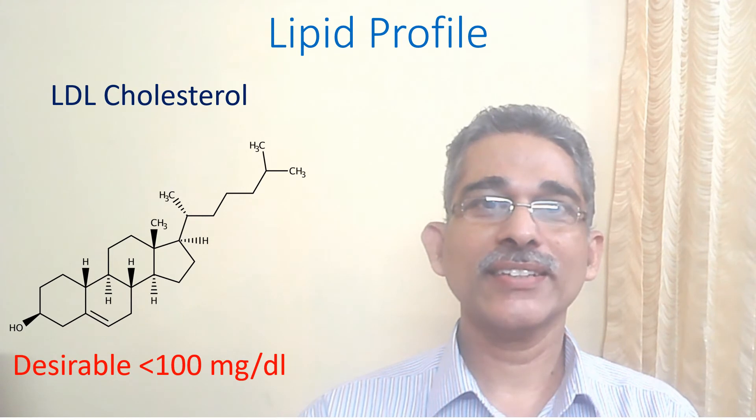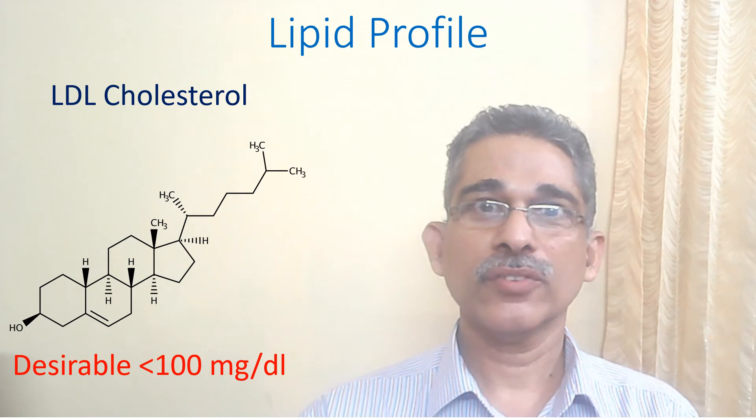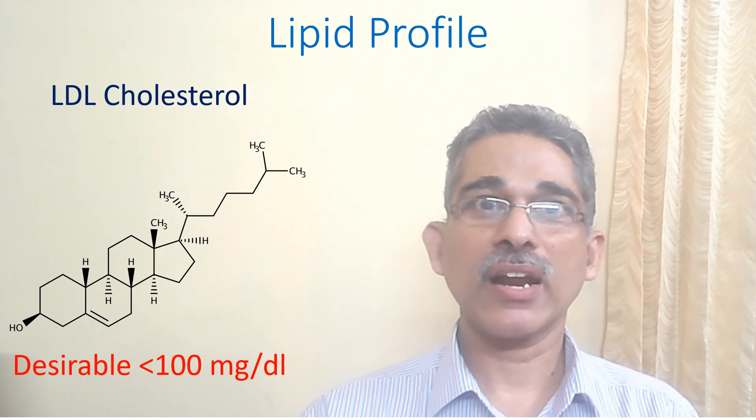Generally, the desirable level of LDL is below 100 mg per deciliter, though lower values are recommended for those with blocks in the blood vessels.